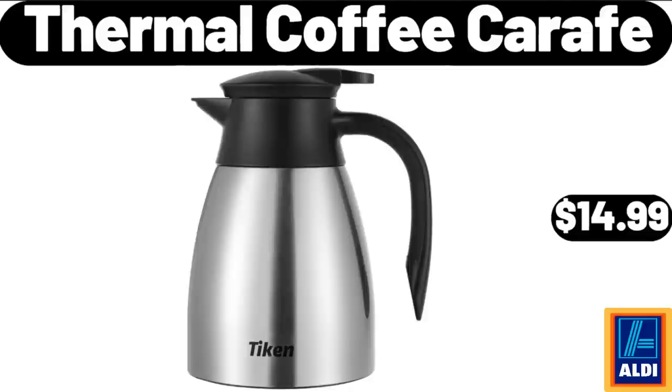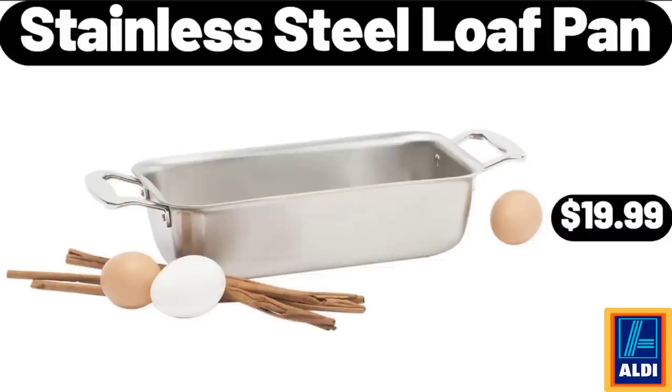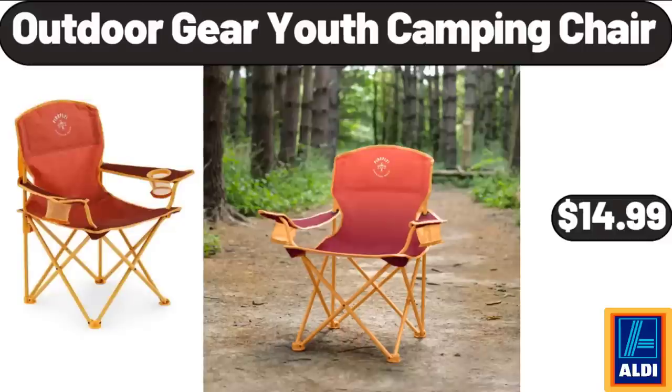Thermal Coffee Carafe, $14.99. Millville Chewy Dipped Bars, $1.49. Stainless Steel Loaf Pan, $19.99. Modern High Glossy TV Cabinet with 16 Colors LED Lights, $98.99. Huntington Home Full Plant, $9.99. Outdoor Gear Youth Camping Chair, $14.99.